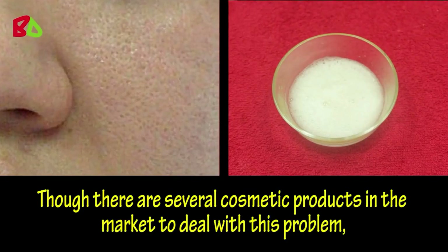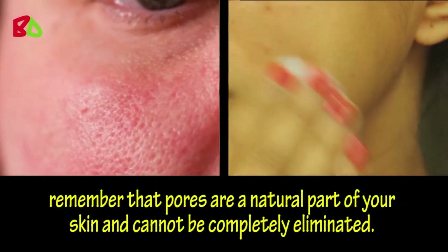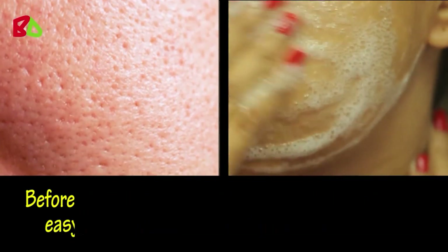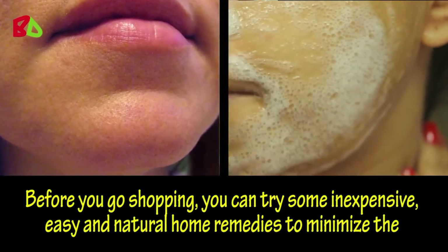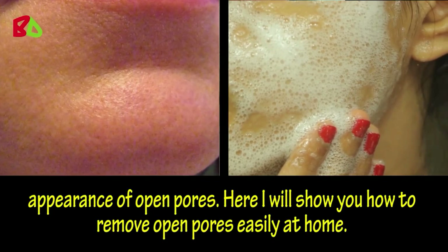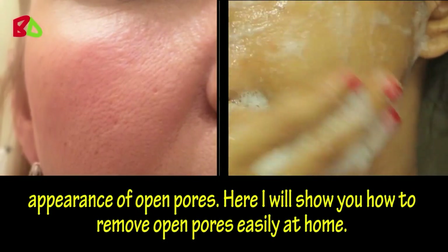Though there are several cosmetic products in the market to deal with this problem, remember that pores are a natural part of your skin and cannot be completely eliminated. Before you go shopping, you can try some inexpensive, easy and natural home remedies to minimize the appearance of open pores. Here I will show you how to remove open pores easily at home.